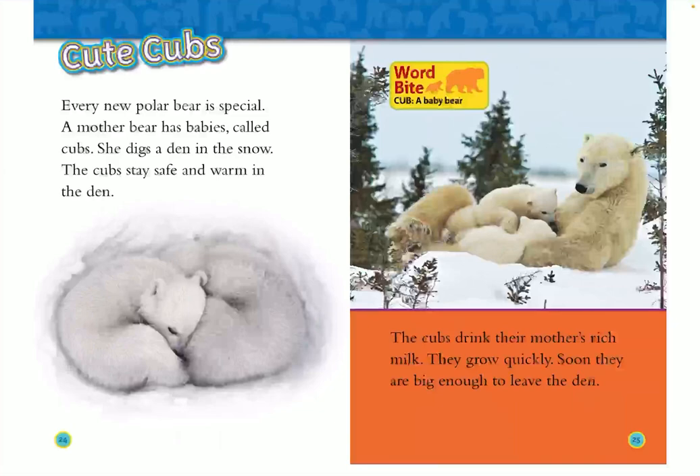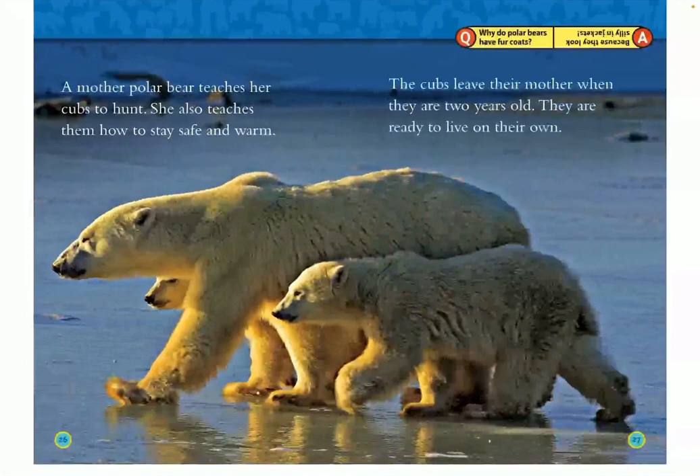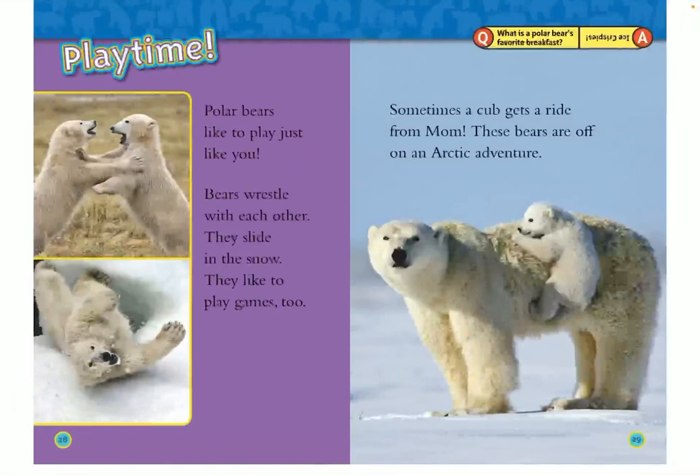Cute cubs. Every new polar bear is special. A mother bear has babies called cubs. She digs a den in the snow. The cubs stay safe and warm in the den, drink their mother's rich milk, and grow quickly. Soon they are big enough to leave the den. A mother polar bear teaches her cubs to hunt and how to stay safe and warm. The cubs leave their mother when they are two years old and are ready to live on their own.